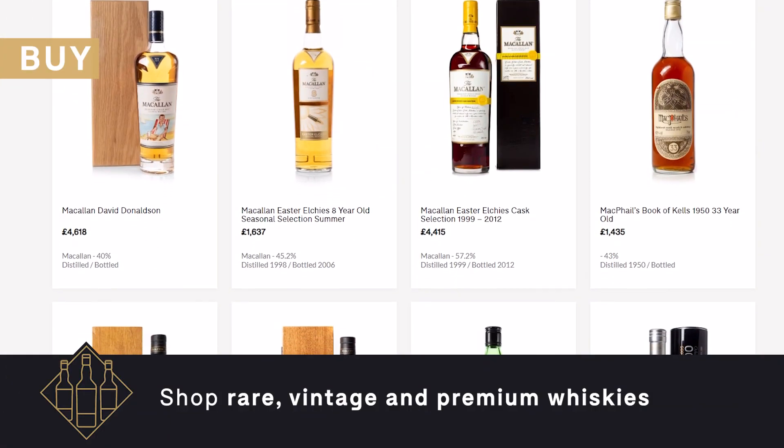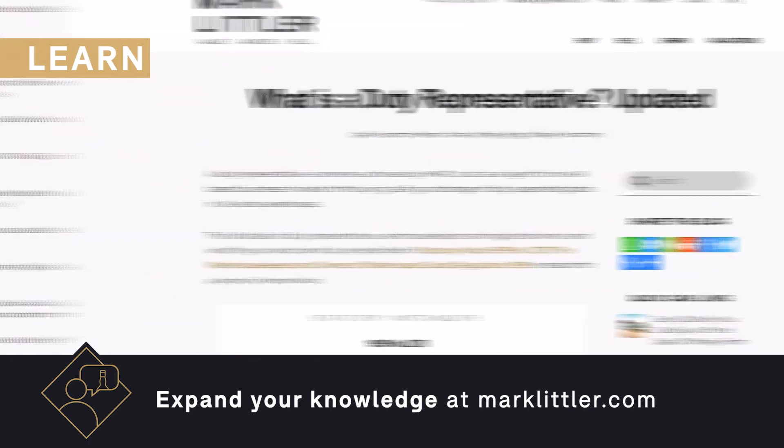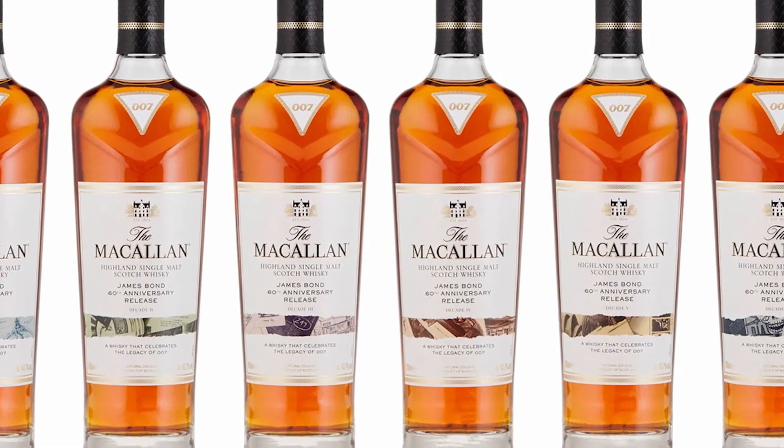Welcome back to the channel everyone. My name is Mark Littler, I'm a whiskey consultant, broker and market analyst. If you like collecting and investing in bottles of whiskey, this is the channel for you. In this video we're going to talk all about the new Macallan James Bond release.